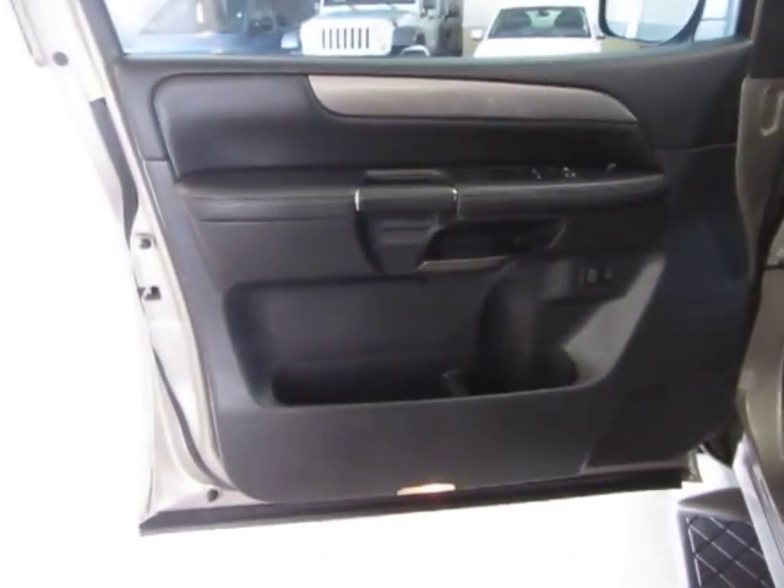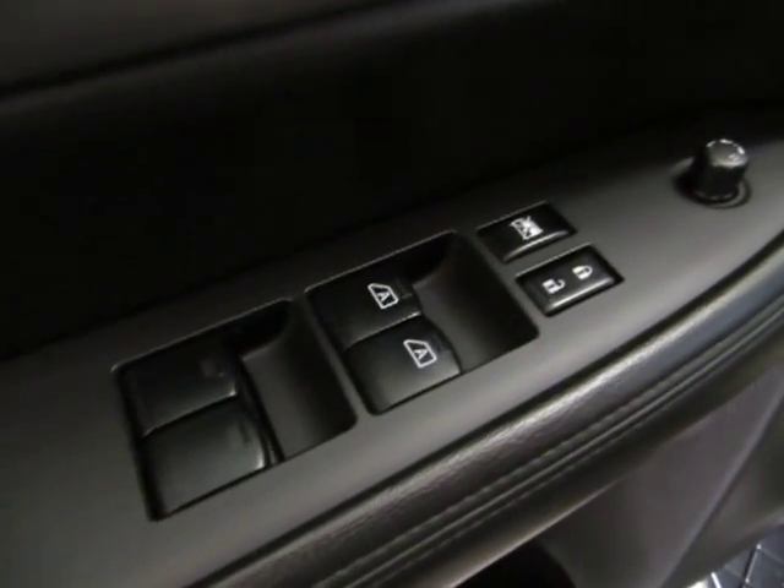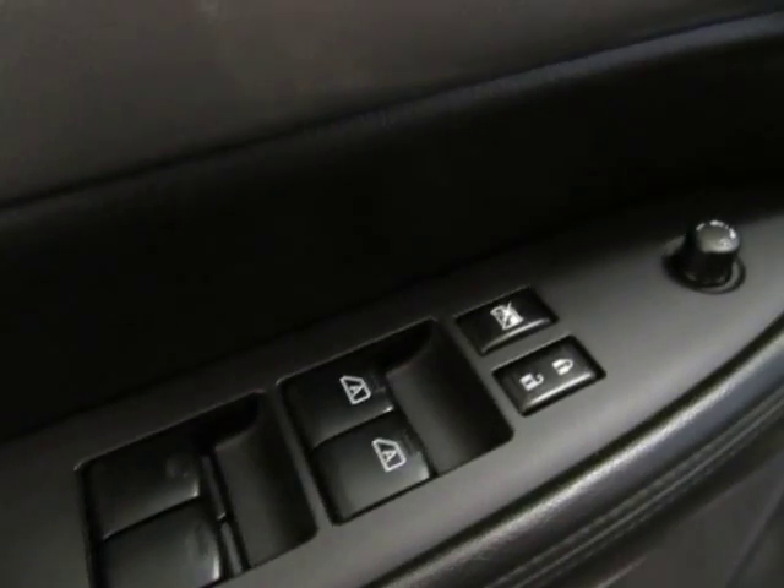The door panels are all charcoal. It has this factory trimming — it's like a carbon fiber type trimming, real nice. Of course we've got power windows, power door locks, cruise control, and tilt wheel — all that standard stuff.